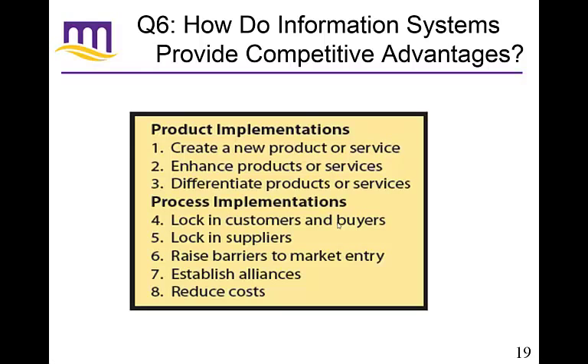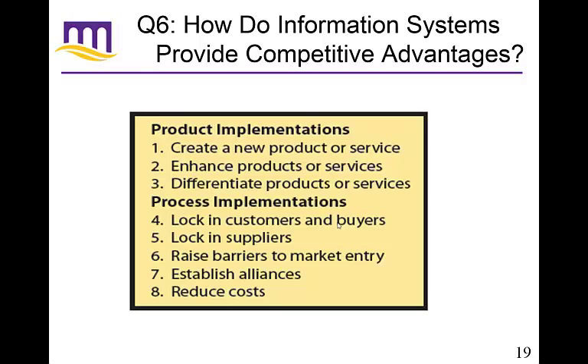As we go through the semester, we'll talk more about each of these. You can also go above that with business intelligence — knowledge about your competitors, suppliers, internal operations, and customers. By combining this information in different ways, you can create real knowledge that nobody can compete with because it's your knowledge, your intelligence, your data. It encompasses everything that affects your business and helps you make strategic business decisions.